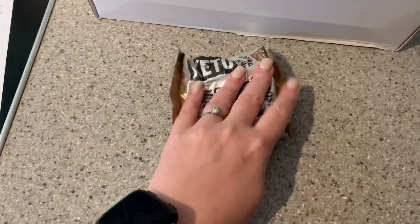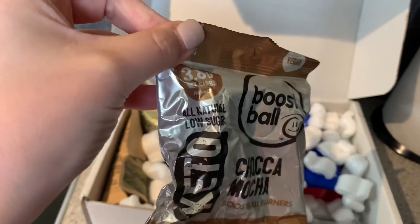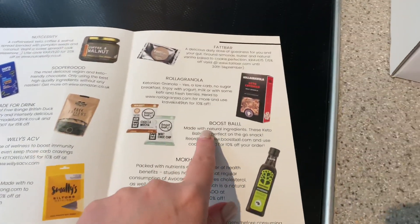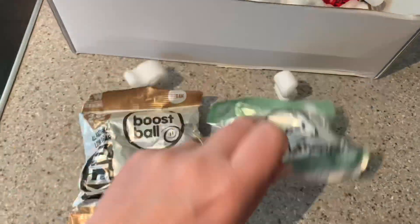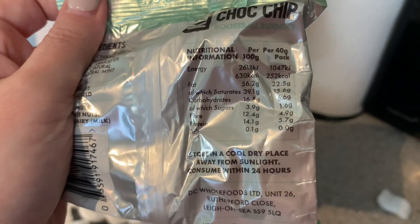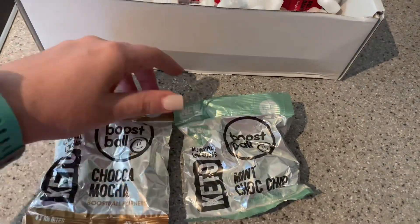What's this here? Boost Balls - Mock Chocka Mocha Boost Balls. They're Boost Ball Burners - like a fat bomb, I hope. £3.86 per pack and there are three balls in there. They're vegan! According to the blurb, these are made with natural ingredients - keto balls, perfect on-the-go snack - and there's a discount code too. I spotted a second one - mint choc chip! Per pack: 22.5g fat. That's an amazing fat macro for a fat bomb. I'm looking forward to trying them because I do like a good fat bomb.